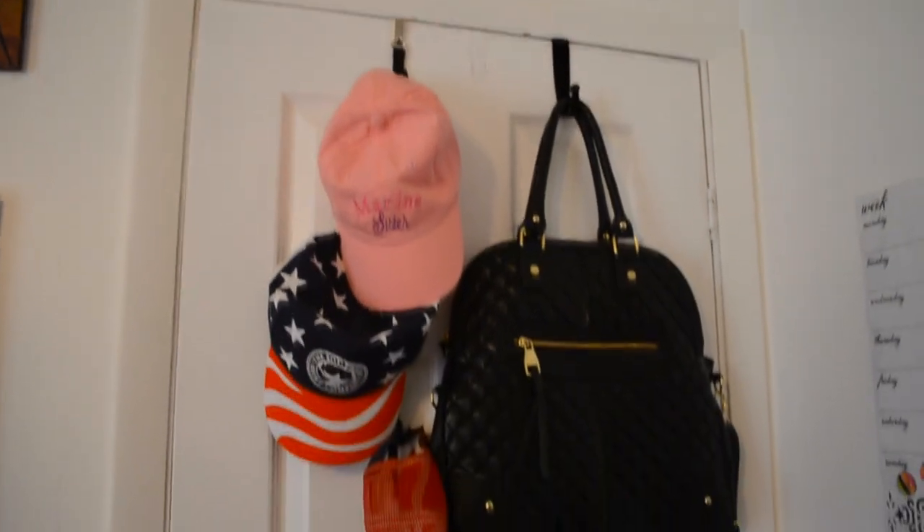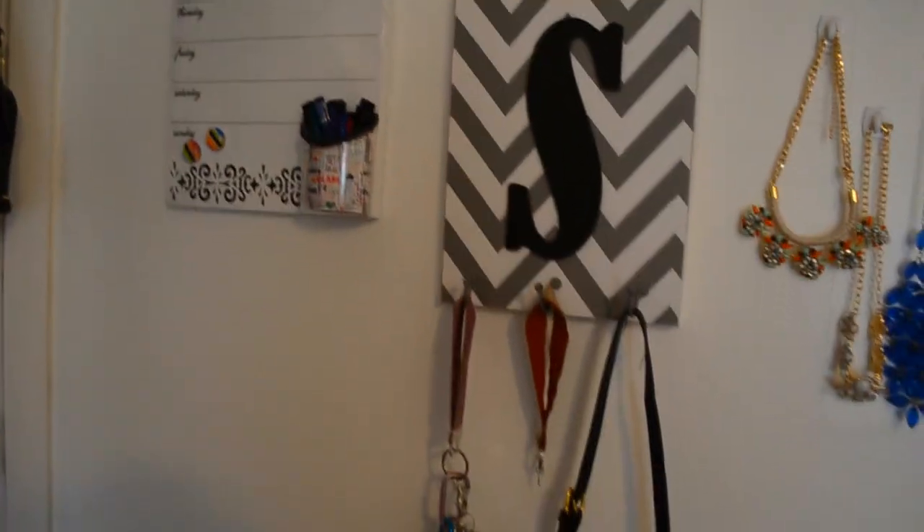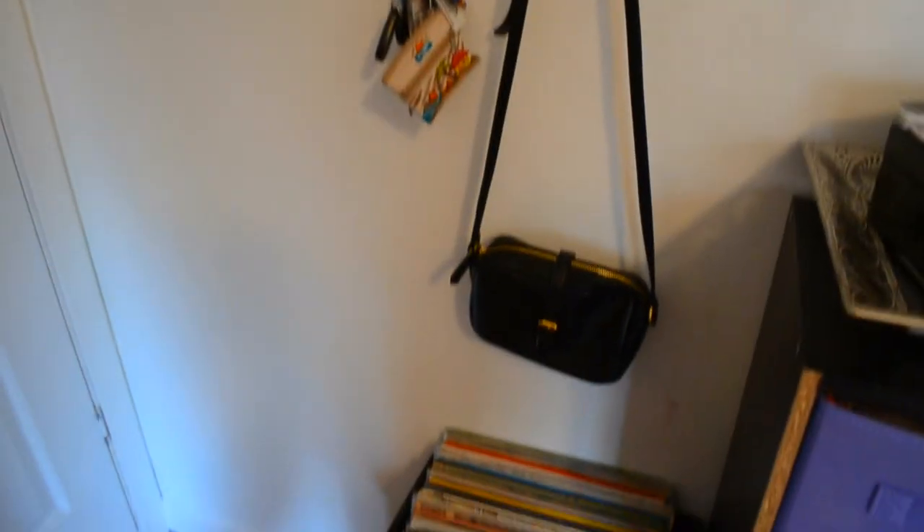Starting out with the back of my door, I just have a Broadway sign with drama faces at the very top of my bedroom door, and then I have all of my hats and a designer purse on the back of my door.